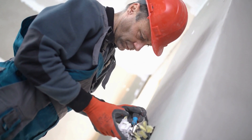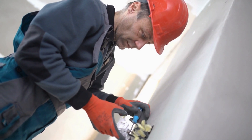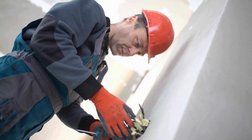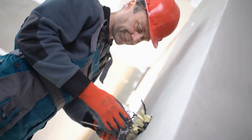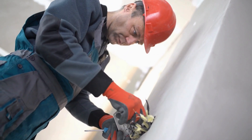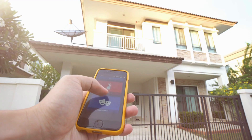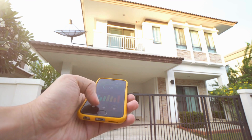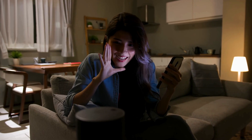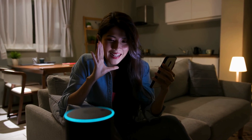Smart switches are a great first step into home automation. They let you control your lights from anywhere, whether you are at home or away. Simply replace your standard light switch with a smart one, connect it to your Wi-Fi, and use your phone to control the brightness and timing.